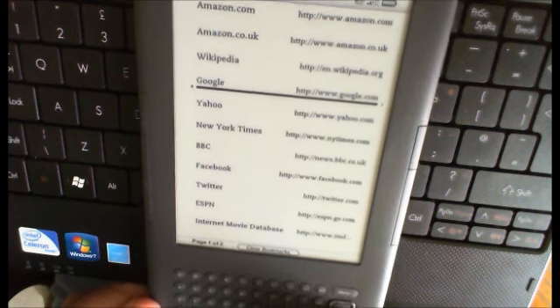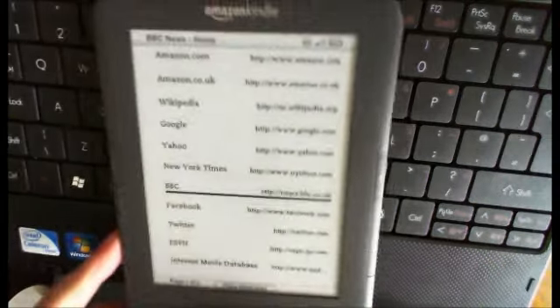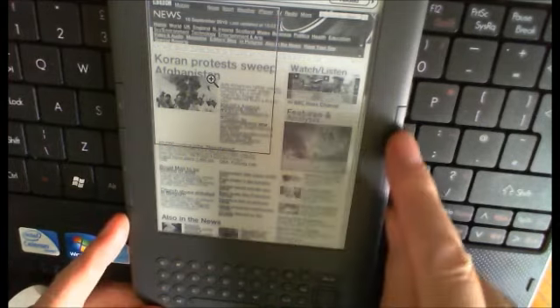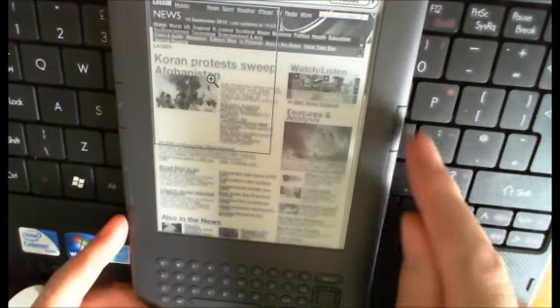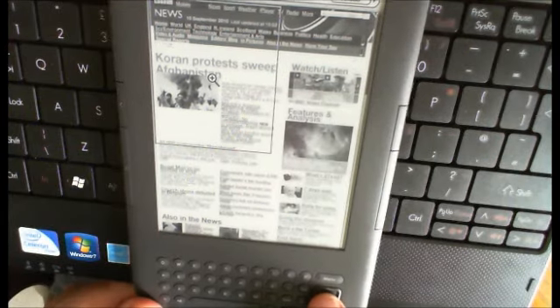As you can see, you have to use it through the little clicker — there's no mouse, no touchscreen or anything, you're just going up and down. Here's the BBC website, which came up rather faster than I would have expected because I'd already been there. I'm now trying to go back, but as you can see it's actually not that great.